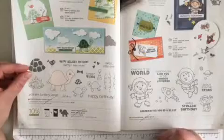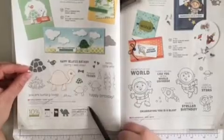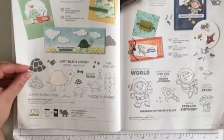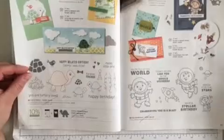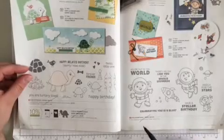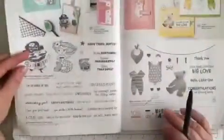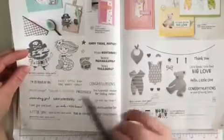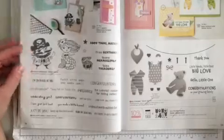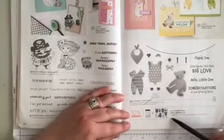I know some of you are going to be sad about this one. Page 56 at the bottom, Turtle Friends is retiring, as is the bundle. Across the way, page 57, Stellar Birthday is retiring. Turning the page to page 58, Pirates and Mermaids in the middle there is retiring. Across to page 59 at the bottom, All for Baby — that stamp set is retiring, as is the bundle.